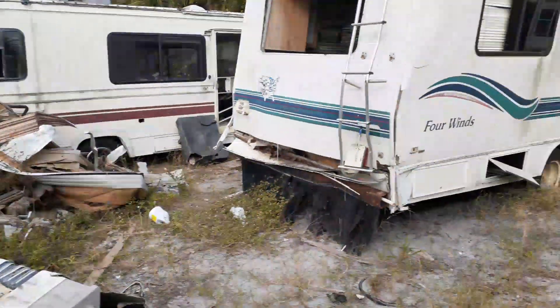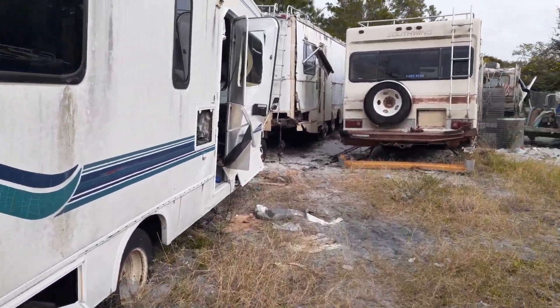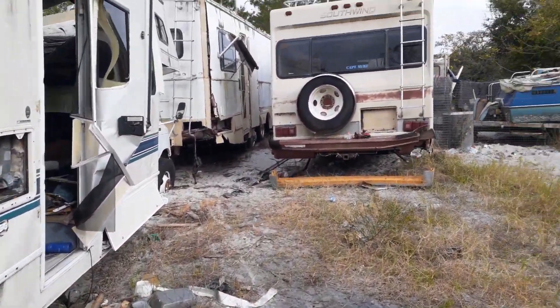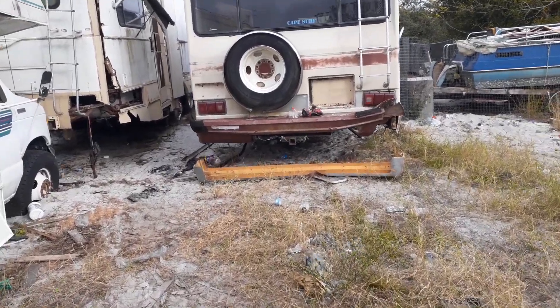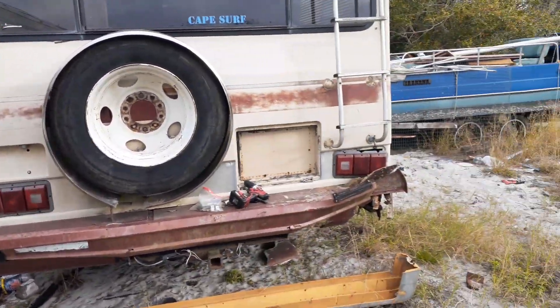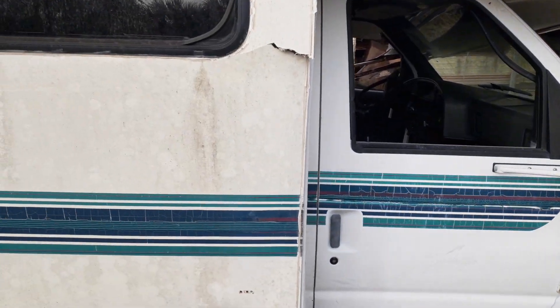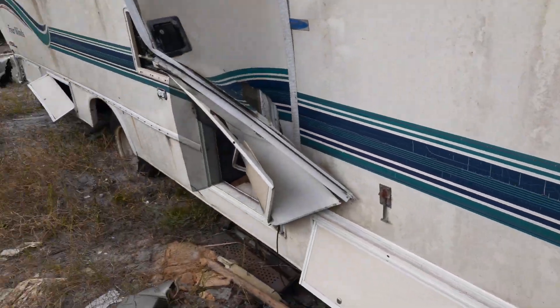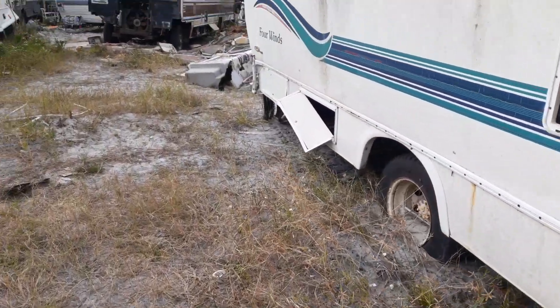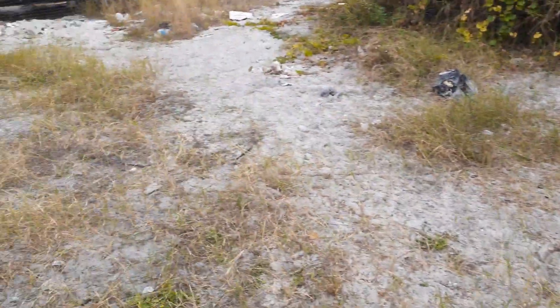I basically moved to a campground that's situated with a scrapyard, which is kind of good, kind of bad. It's really not the most fabulous views, but the owner said I can pull components, so I'm going to take full advantage of being here.